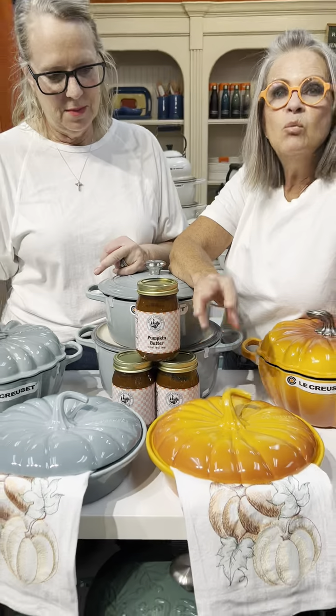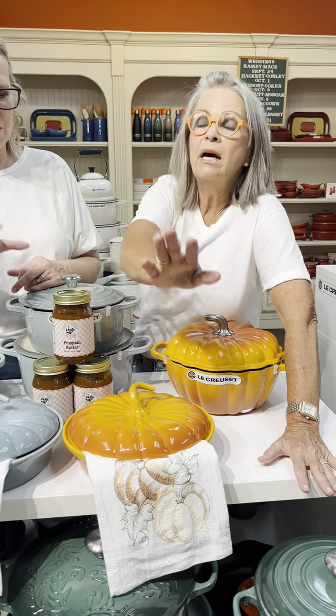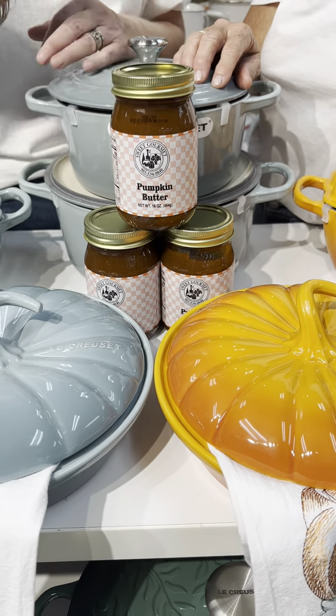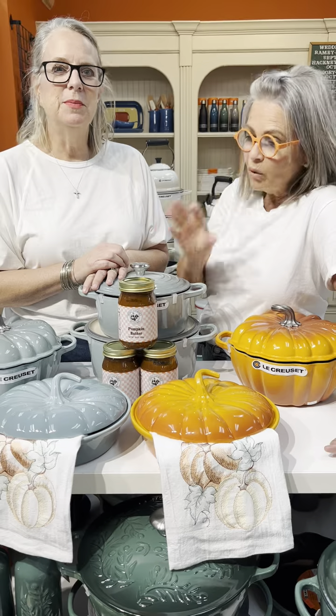We're doing a special on them. They retail for $119.99, and we're doing a pre-order now so you'll make sure and get them. If you go ahead and order now, you get a dishcloth with it and you get our pumpkin butter.